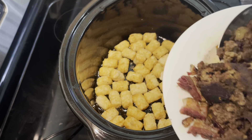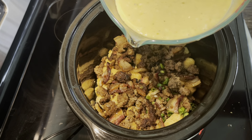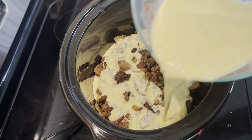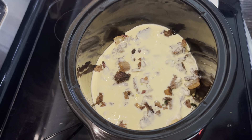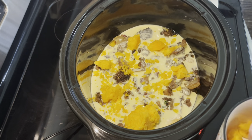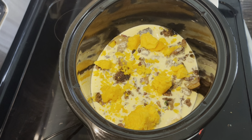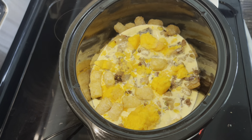I have my sausage, bacon, and all my different onions on a plate and I'm just going to scoop a layer of that over the tater tots. Then we're going to pour our egg mixture over the tater tots, sausage, and bacon — that's the next layer, about half of your mixture. I'm going to sprinkle some cheddar cheese into the middle; it'll all melt together. Then I'm going to repeat it again with another layer of tater tots.